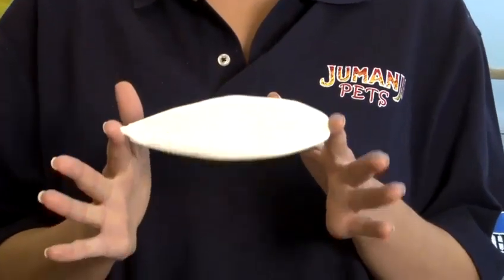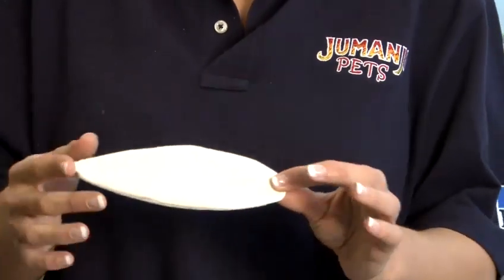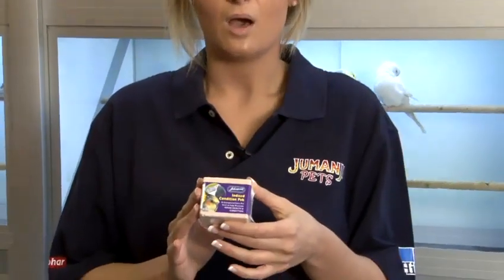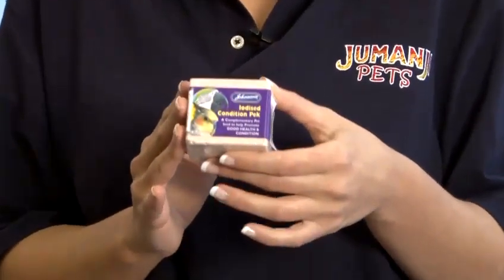Cuttlefish should also be available for the bird. Cuttlefish is a fish bone — it provides plenty of calcium and minerals. Not only that, budgies' beaks continue to grow, so it also helps to keep them nice and trim to stop them from overgrowing. You can also have a mineral block like this one, which gives extra vitamins and minerals and also helps to trim the beak down as well.